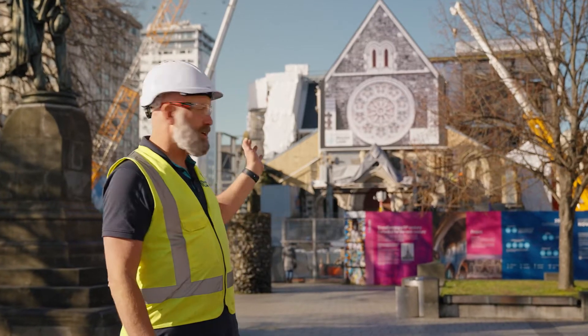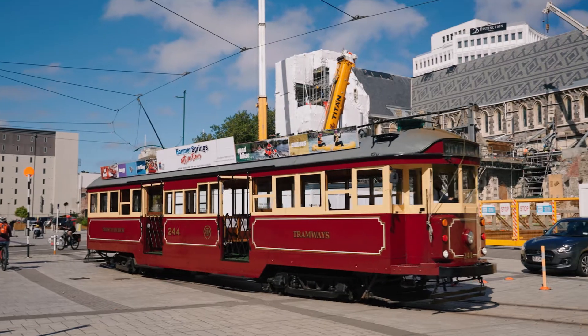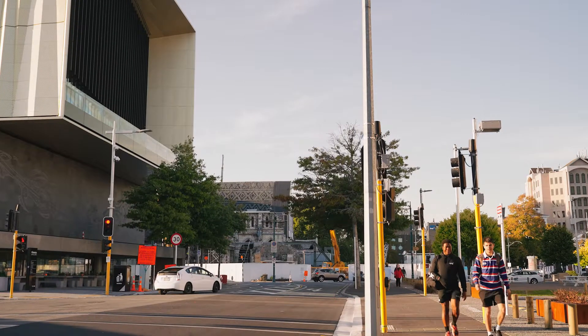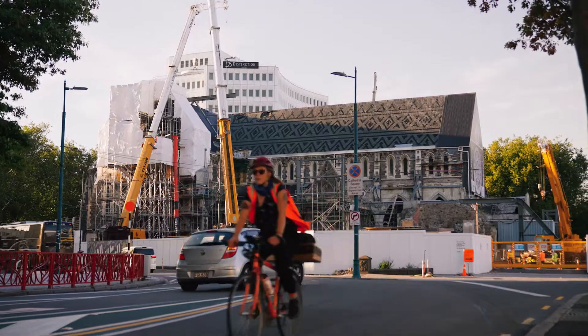The Cathedral is right in the centre of the city. It's a really important part of the city for many people from Christchurch. A lot of people wanted the Cathedral to remain and to be reinstated, and the job is to reinstate that Cathedral back to its former glory.